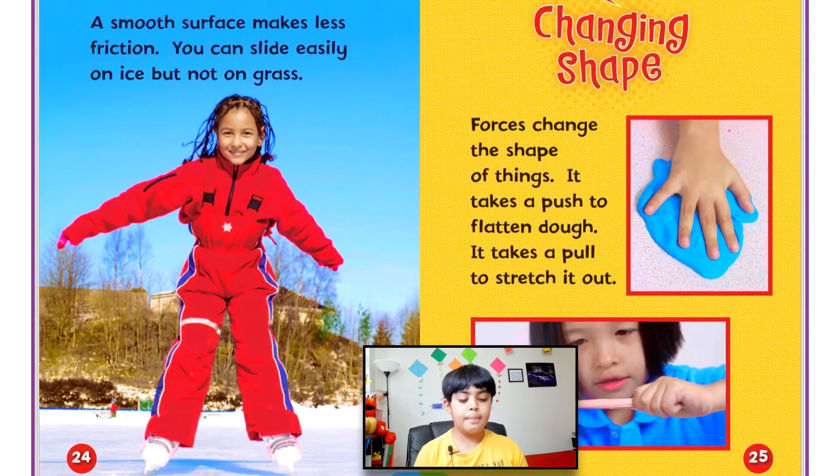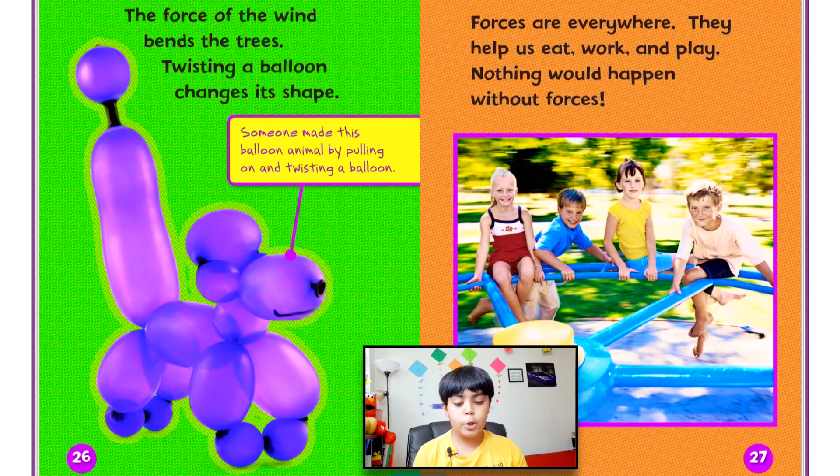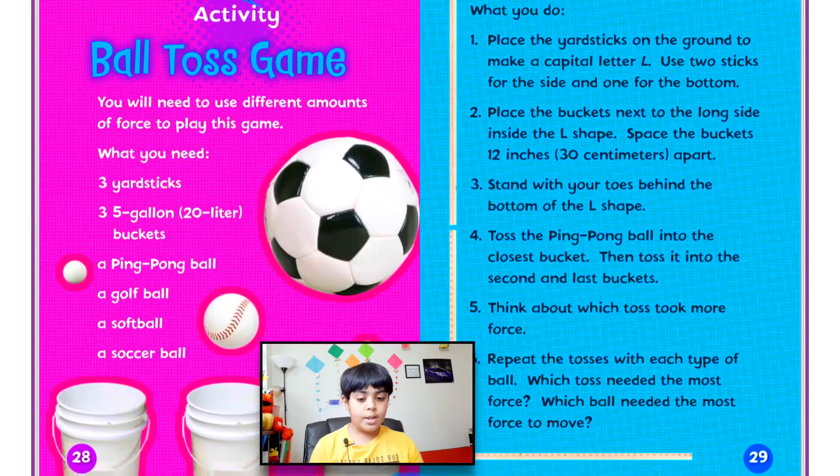Forces change the shape of things. It takes a push to flatten dough and a pull to stretch it out. The force of the wind bends trees, and twisting a balloon changes its shape. Forces are everywhere — they help us eat, work, and play. Nothing would happen without forces.